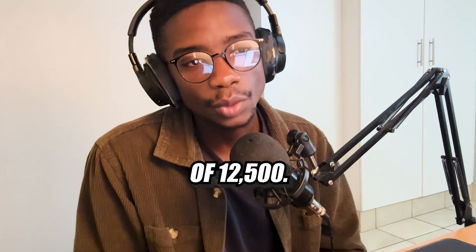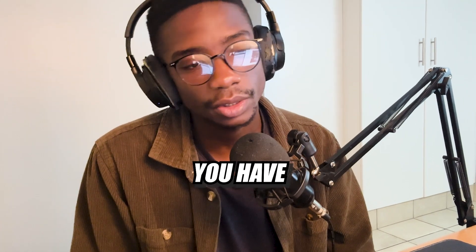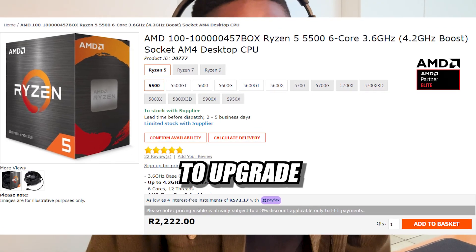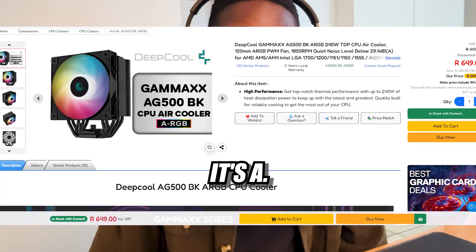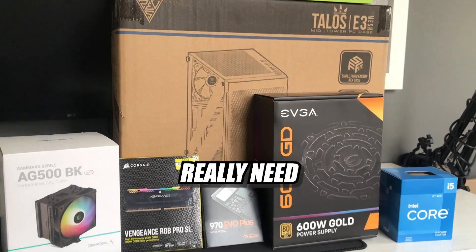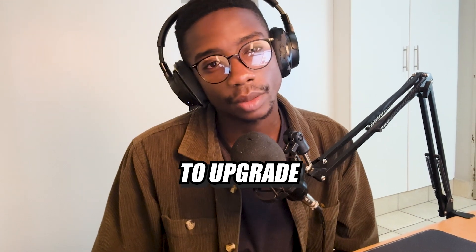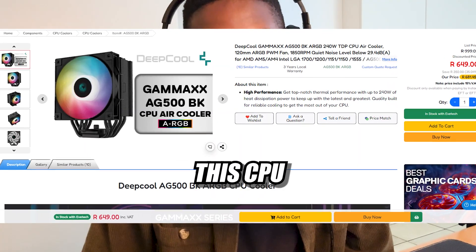Next up is a 12,500 budget. By the way, I'm just making up these budget tiers — adjust for whatever budget you have. We're sticking with the same Ryzen 5 5500 at 2,200. For better cooling, I decided to upgrade the CPU cooler to the Deepcool GAMEX AG500 — a great RGB tower cooler I've used in a previous build. You don't really need an additional tower cooler as the stock cooler will do fine, but I added it for the aesthetic upgrade and for future-proofing if you want a more power-hungry CPU. The price for this cooler is 700.